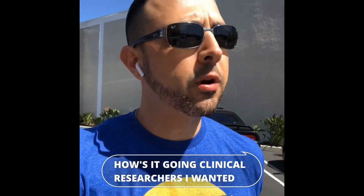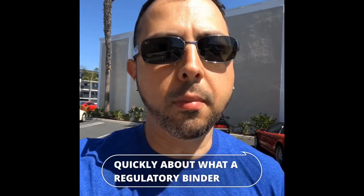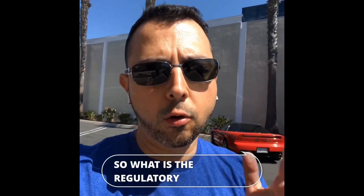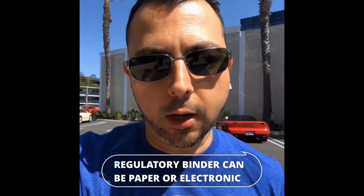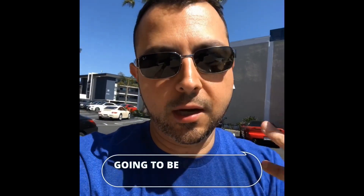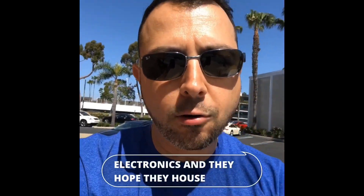How's it going, clinical researchers? I wanted to talk to you really quickly about what a regulatory binder is. A regulatory binder can be paper or electronic. In the future, they're going to be increasingly more electronic. And they house all of the site regulatory documents.